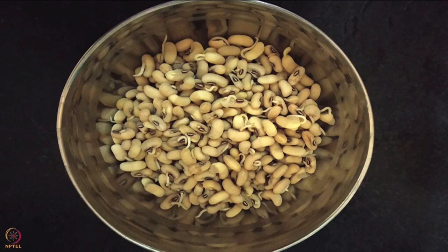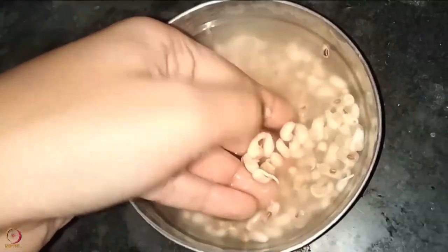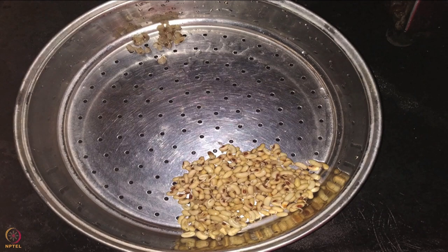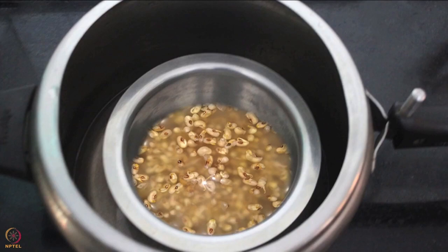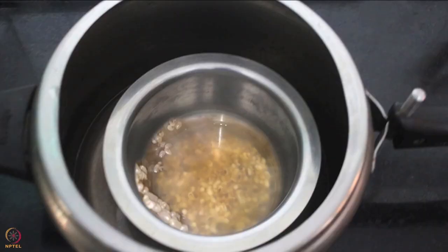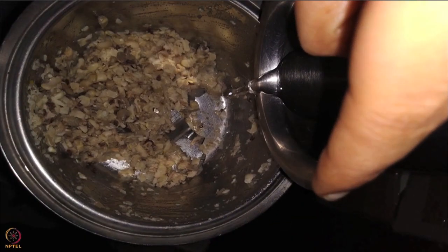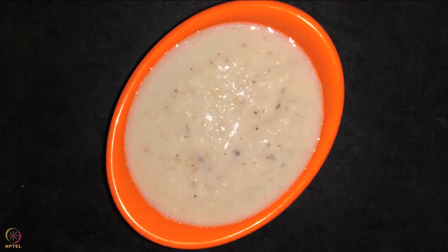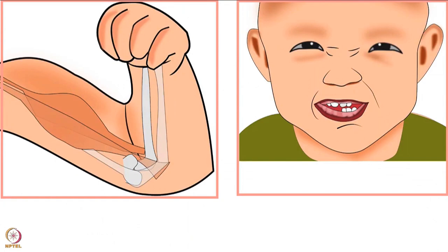Take out the beans in a steel container and soak for an hour or two. Then gently remove the outer cover by rubbing between fingers. Separate the outer covers, take the beans in a steel pot, and add water until the beans are covered. Keep the steel pot in a pressure cooker and cook until four to five whistles. Remove from flame and allow to cool. Gently separate any cooked outer covers, then make a puree of the boiled beans using a mixer or stone grinder. Add a little boiled water or remaining pressure-cooked water and the black eyed beans puree is ready.